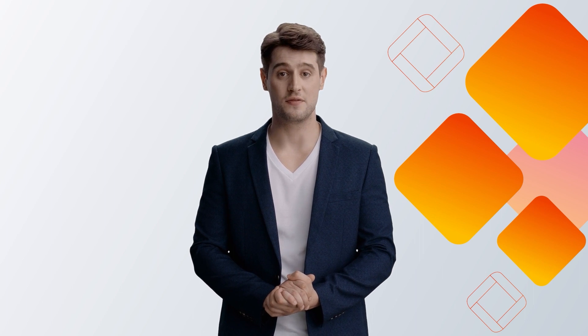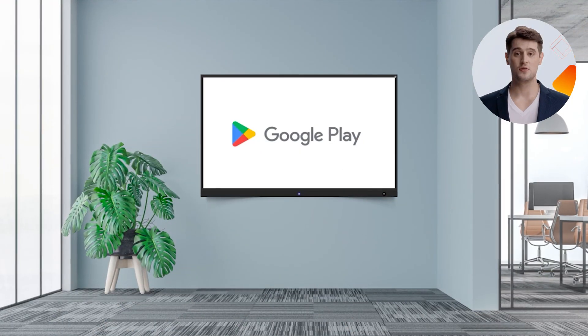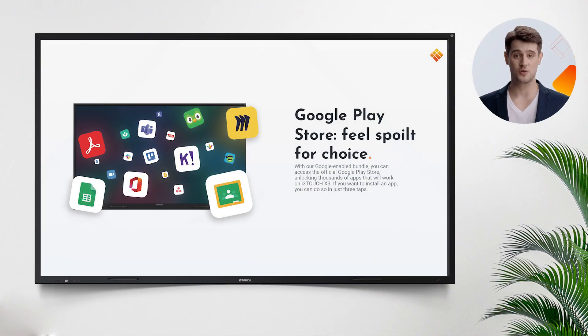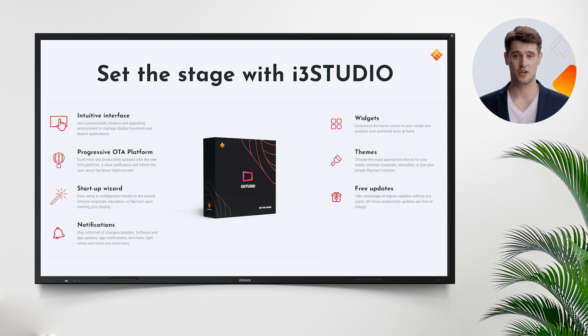Let's look at X3's main differentiators. X3 brings all Google Play Store applications to your screen. This touchscreen is EDLA certified, which means you can now enjoy built-in access to the Google Play Store to personalize your home screen with the apps of your choice, make use of Google Workspace integrations with advanced security, and more. Google Play Store is now also part of the i3 Studio software. You are not limited to i3 Studio-only apps anymore. Use any of your students' favorite apps and take their learning and collaboration experience to the next level.